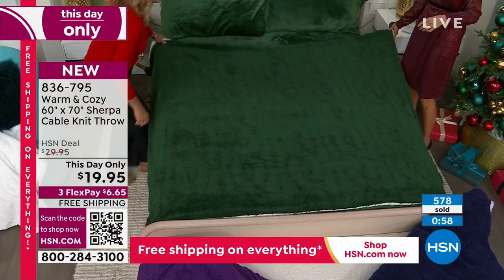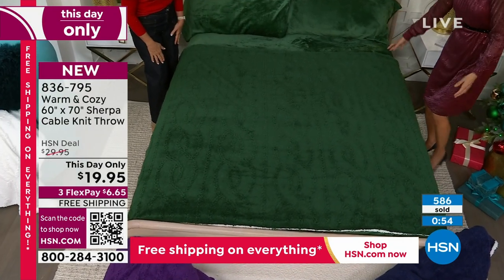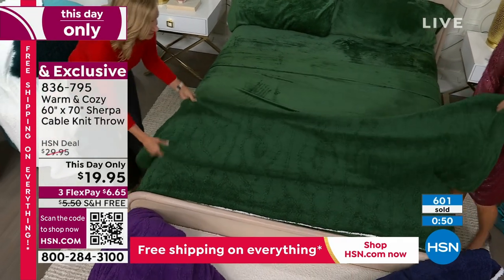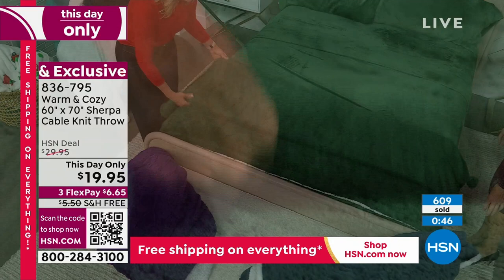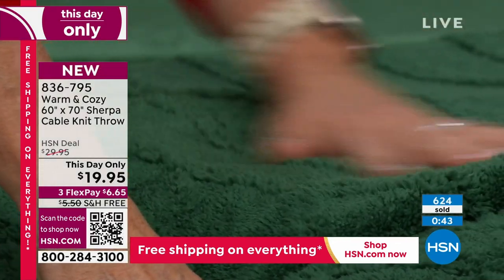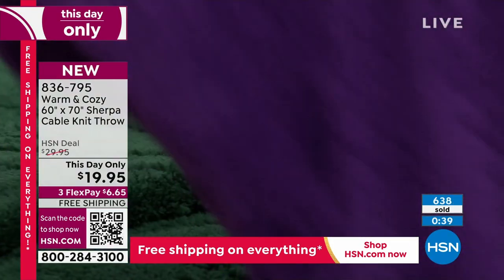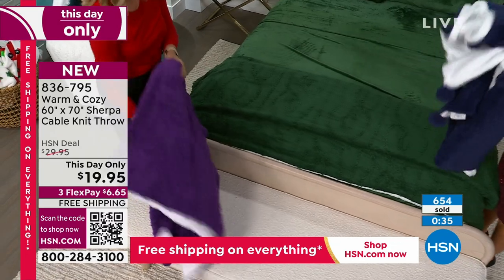What size bed is out here? This is a queen size — so it covers the whole top of a queen size bed. This could be an extra layer if you have fur babies that like to sleep on top of your bed while you're away at work. But it's so inviting. We typically do throws every year, but not at this value — this is a little sweet surprise. You can't even buy socks for $20, and we're doing free shipping.